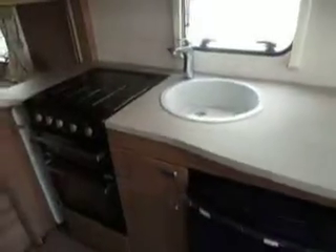We've got the cooker to the side, which has got a separate grill and oven and three gas rings on the top, and then we've got a microwave at eye level with cupboards either side.